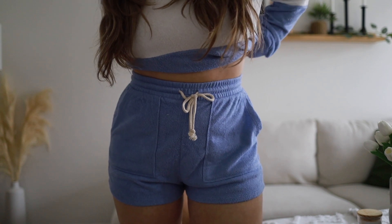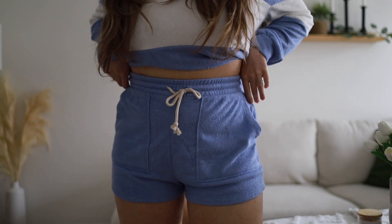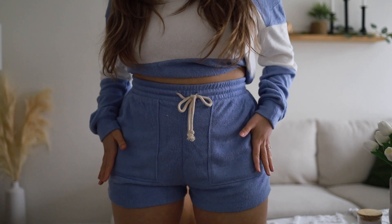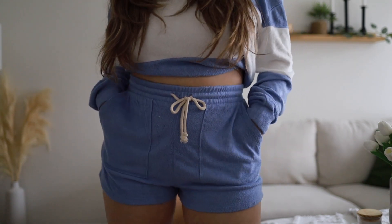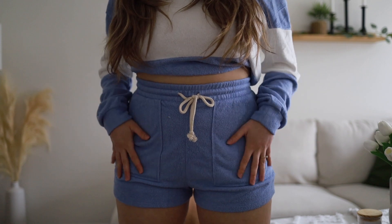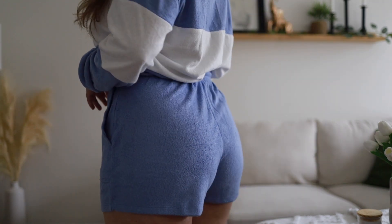Je vais vous montrer le bas. Je viens juste de tucker mon chandail pour que vous allez mieux les voir. Dans le fond, il y a tout un élastique à la taille, la petite corde aussi, vous pouvez venir ajuster. Puis les petits shorts sont vraiment comme flowy, full confortable, même matériel vraiment très doux que le top. Le beau bleu en plus, c'est vraiment cute. Ça vient avec des petites poches. Le set ensemble c'est tellement parfait pour les journées plus chaudes. Trop trop cute, puis pour le booty, c'est cute aussi.